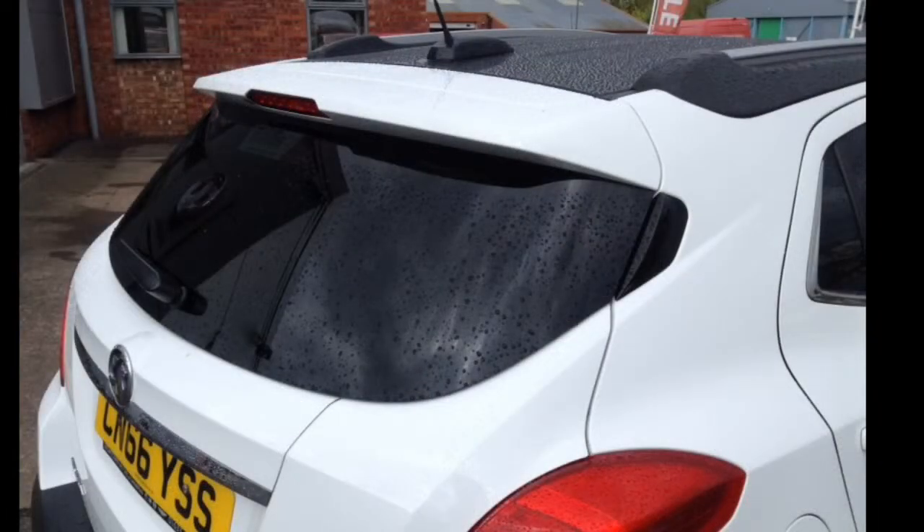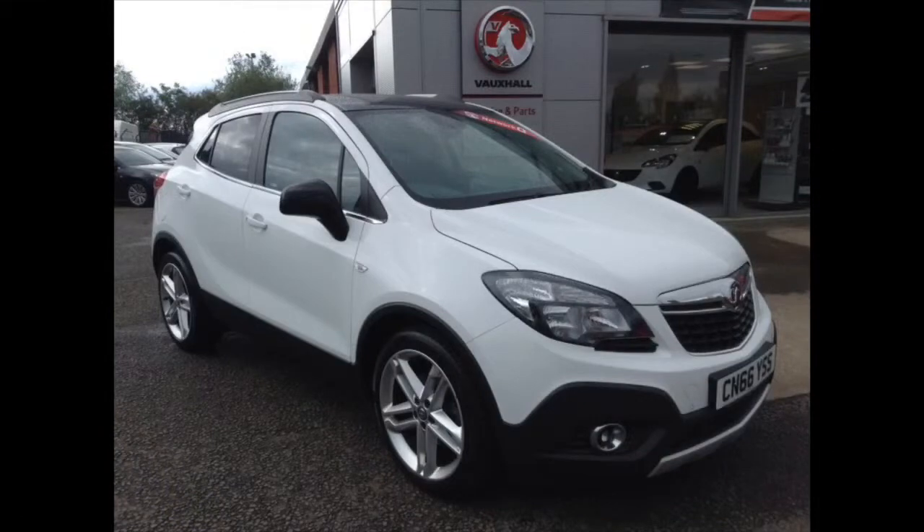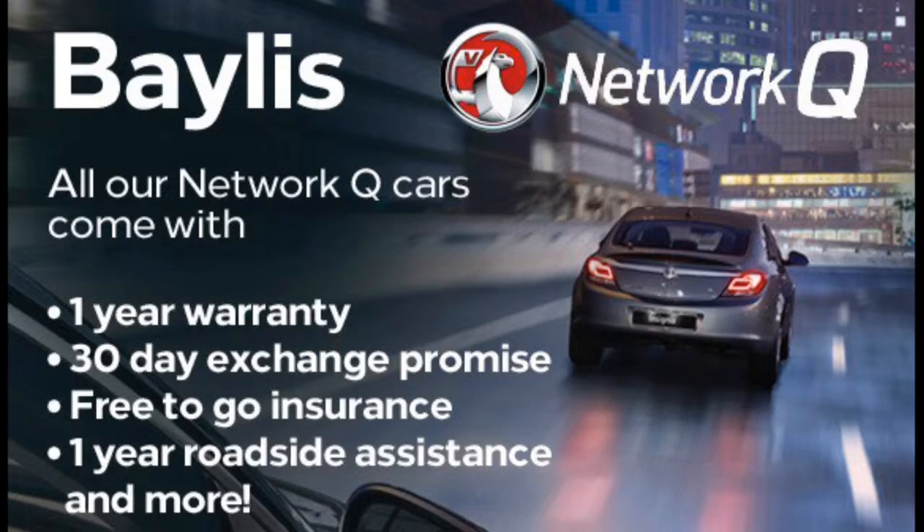This Mocha is offset with a black roof and black mirrors. Here at Bayless we offer service plans and finance options to facilitate your purchase, so for more information please call the number on the screen.